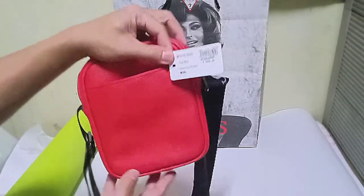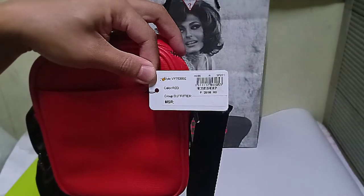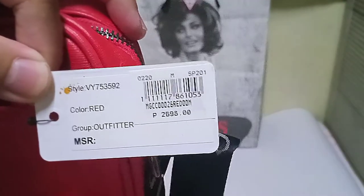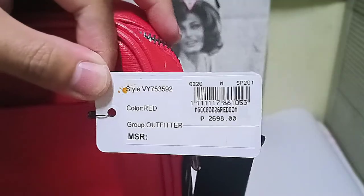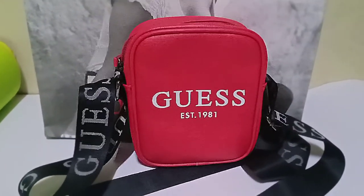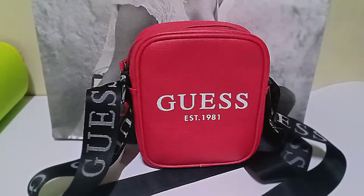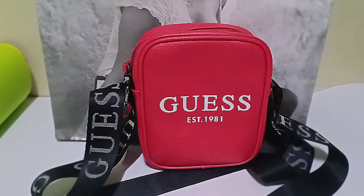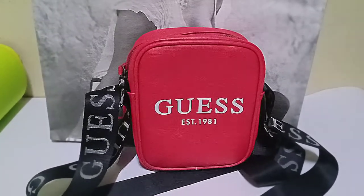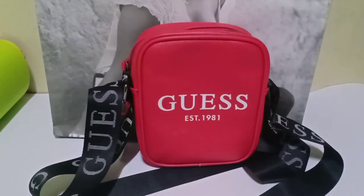Now if you want to know the price, well here it is. Just to remind you that I am not an expert when it comes to reviews, particularly on the materials used on this particular item. All things I've said in here are my personal and honest opinion only.